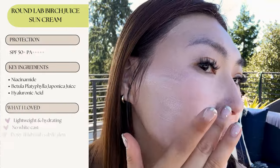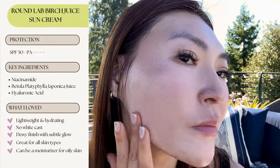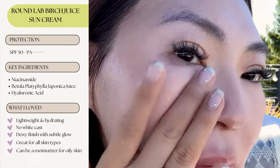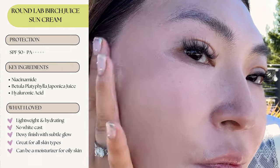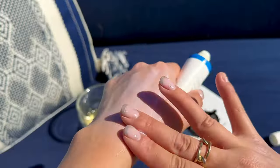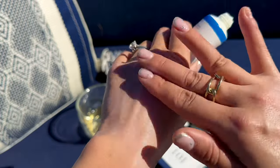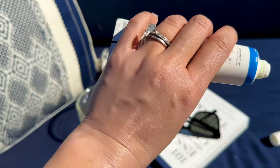I use this on days where my skin is feeling dry or it just needs that extra oomph of hydration. Most of the time when I use this, I skip my moisturizer and use this sunscreen instead because it's so hydrating. It's really refreshing, it doesn't leave a white cast, and it's just an overall great sunscreen. The only thing I don't love is it can take a minute or two to blend into my skin, so I need to wait for it to absorb before applying makeup. If you prefer a matte finish or have really oily skin, this probably isn't the best sunscreen for you.